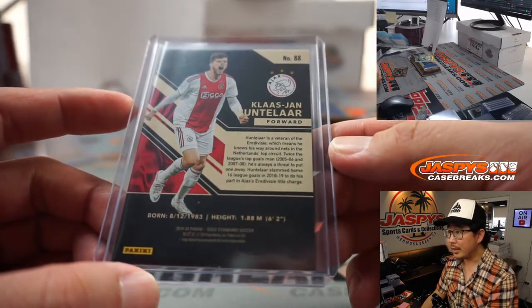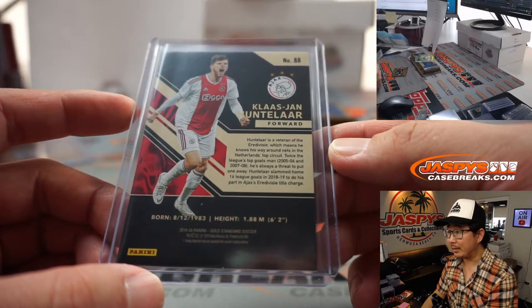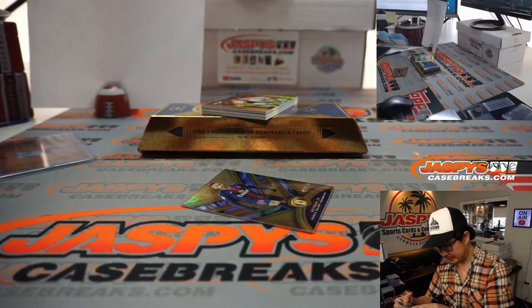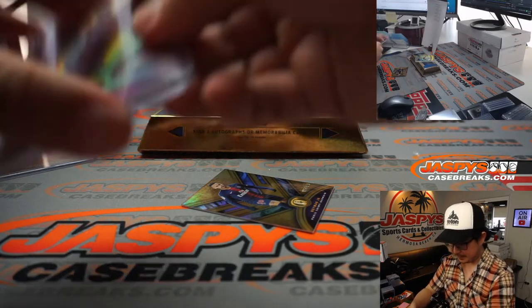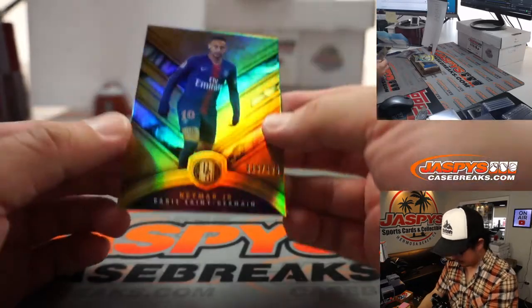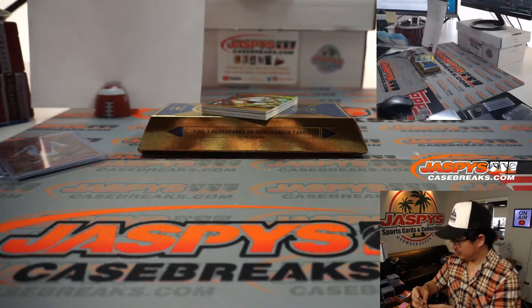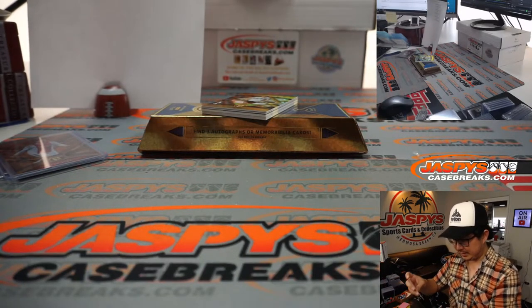Goes to Gretchen with number nine. Yeah, he was a pretty good goal threat back in the day. All right, and we've got Neymar, 116 out of 129 — Louie with number six.